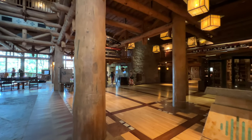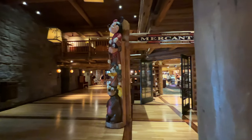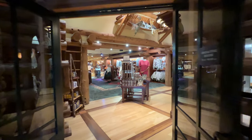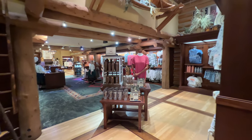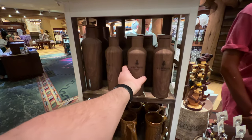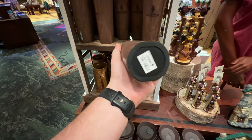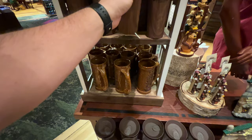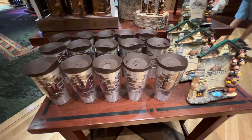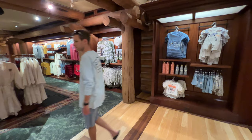Straight across from us is the DVC Disney Vacation Club desk, and to our right is the Mercantile Shop — the main merchandise shop for Disney's Wilderness Lodge. One of my favorite totem poles is right up front with some of the Disney characters. Wilderness Lodge, along with many of the other deluxe resorts, has its own merchandise line with a wider variety of items, including a Corksicle, photo frames, tumblers, photo stands, shirts, and so much more.